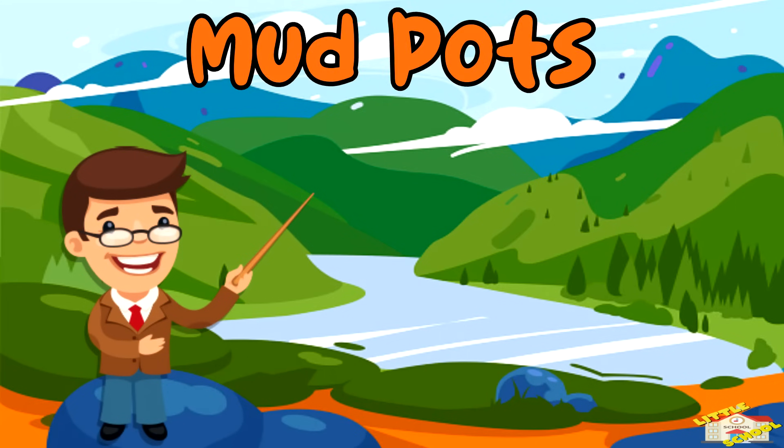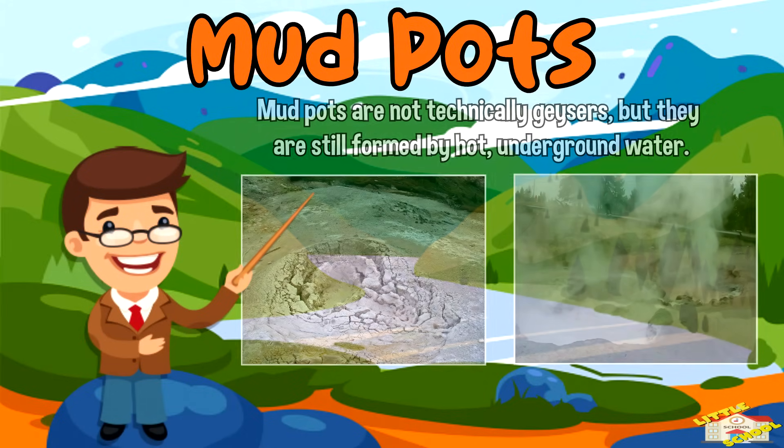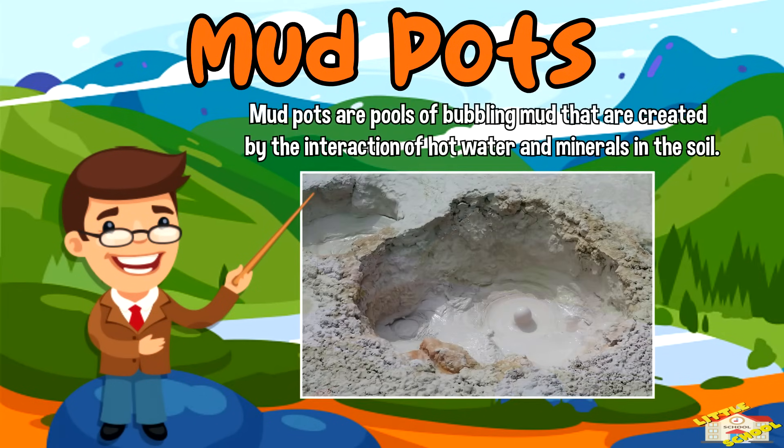Mud pots: mud pots are not technically geysers, but they are still formed by hot underground water. Mud pots are pools of bubbling mud that are created by the interaction of hot water and minerals in the soil.